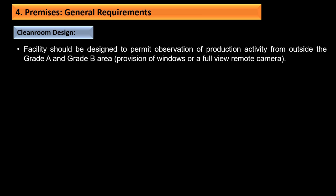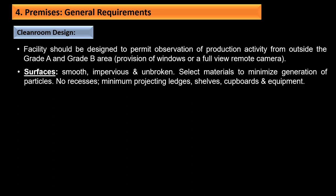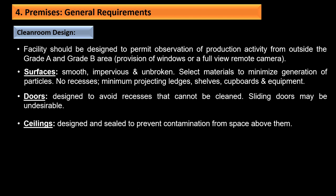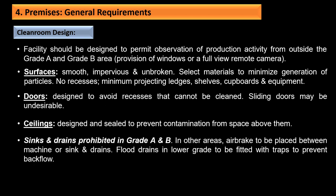Regarding clean room design: the facility should be designed to permit observation of production activity from outside Grade A and B areas via windows or remote cameras. Surfaces should be smooth, impervious, and unbroken, with selected materials to minimize particle generation—no recesses, minimum projections, ledges, shelves, cupboards, and equipment. Doors should be designed to avoid recesses that cannot be cleaned; sliding doors may not be desirable. Ceilings should be sealed to prevent contamination. Sinks and drains are prohibited in Grade A and B.